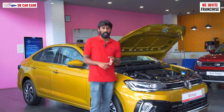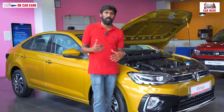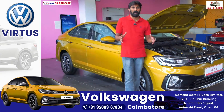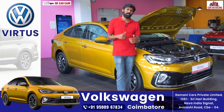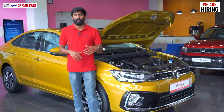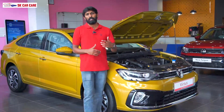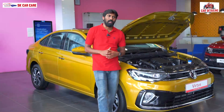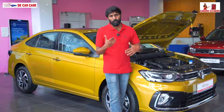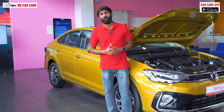Finally, we end the video. We have seen the safety rating, safety features, engine differences, engine power, and all the features. If you visit the showroom, you can see the car and take a test drive. From Monday to Sunday, we are open every day. If you have any doubts about this vehicle, see the comment section. If you like this video, please like it. Thanks for watching from Volkswagen Coimbatore, Coinmotor, and 5K Car Care.